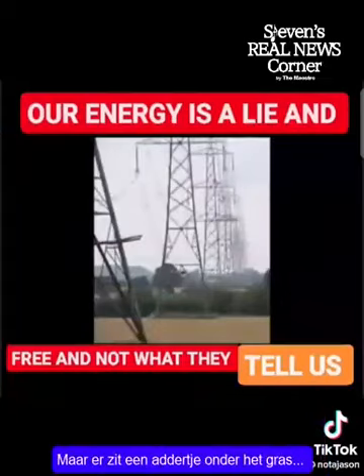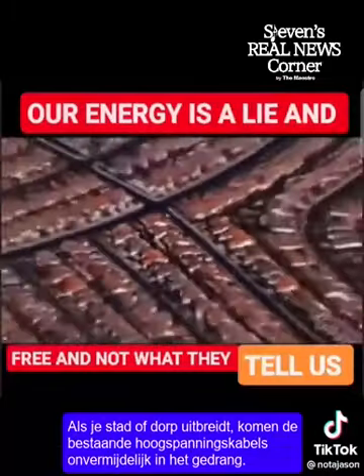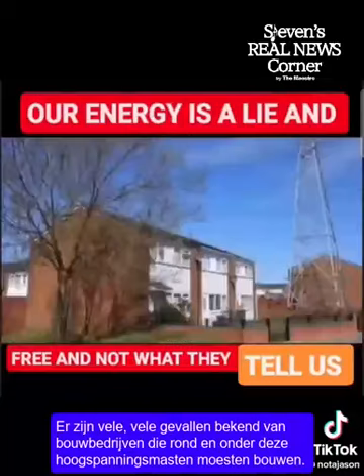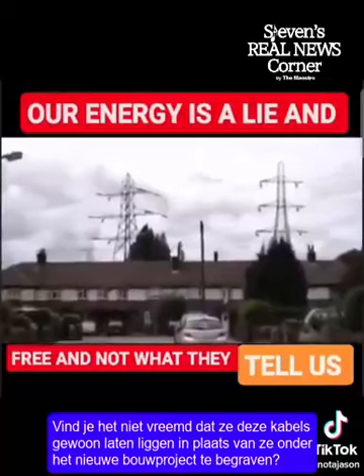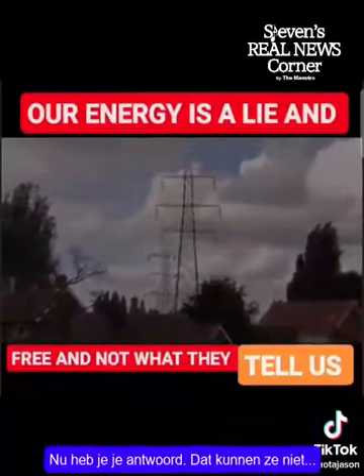However, there is a catch. As your town or city expands its suburbs, they will inevitably encroach on the existing power lines. There are many stories and examples of construction companies having to build around and underneath these pylons. Doesn't it seem strange that rather than bury these cables under the new building project, they just leave them there? Now you have your answer. They can't.